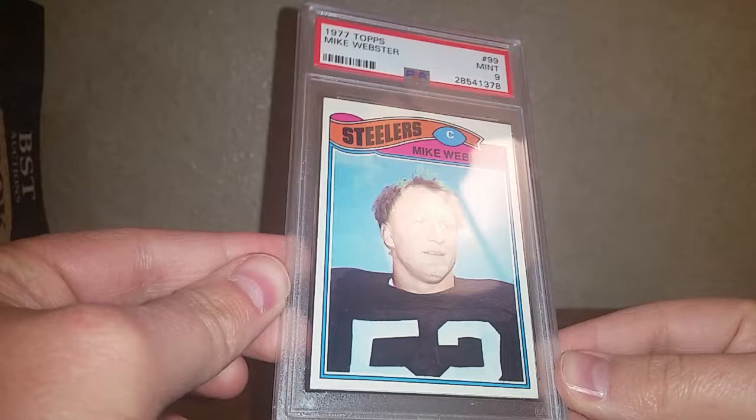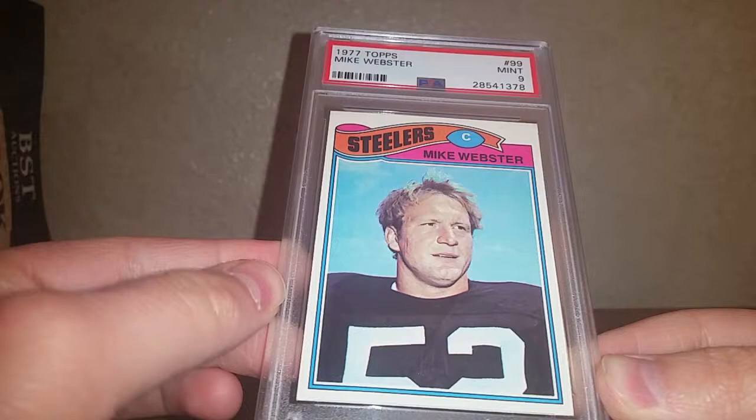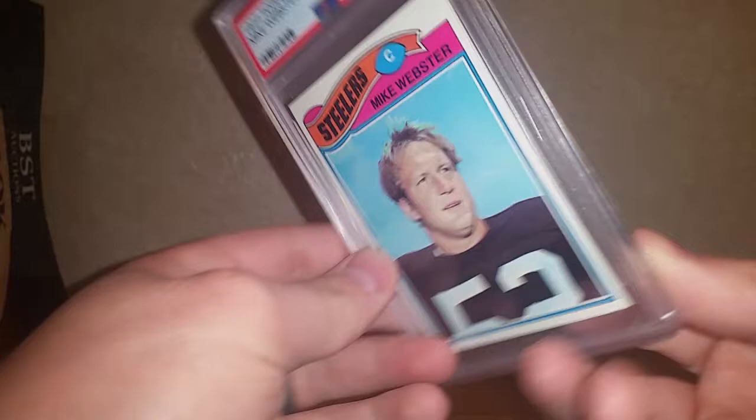1977 Topps Mike Webster — this goes with the NFL Top 100 Players set and also the NFL Hall of Fame rookie set. Mike Webster played for the Steelers of course as a center, NFL Hall of Famer. But the main reason I got the card is because he attended the University of Wisconsin-Madison.